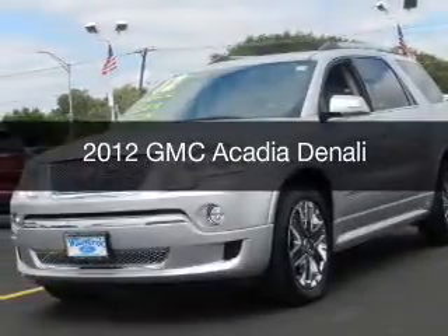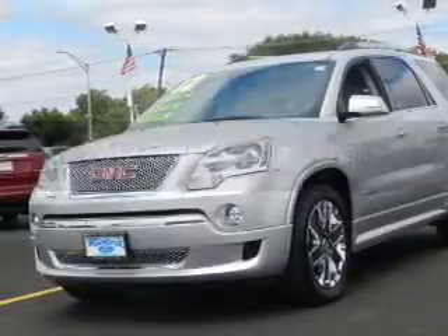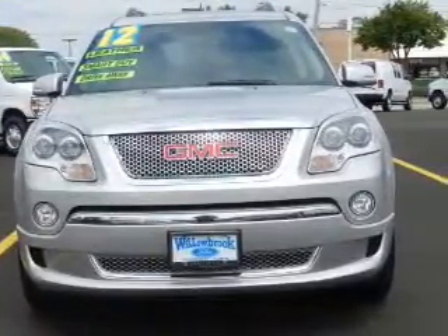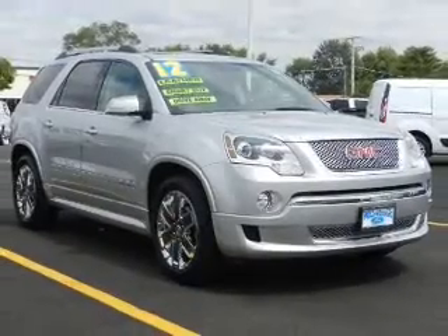This is a used 2012 GMC Acadia. It's powered by front wheel drive, a 3.6 liter 6 cylinder engine, and a 6 speed automatic transmission.